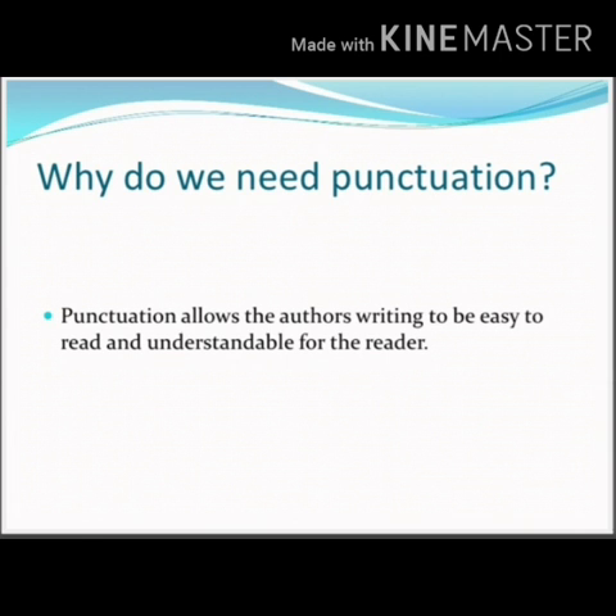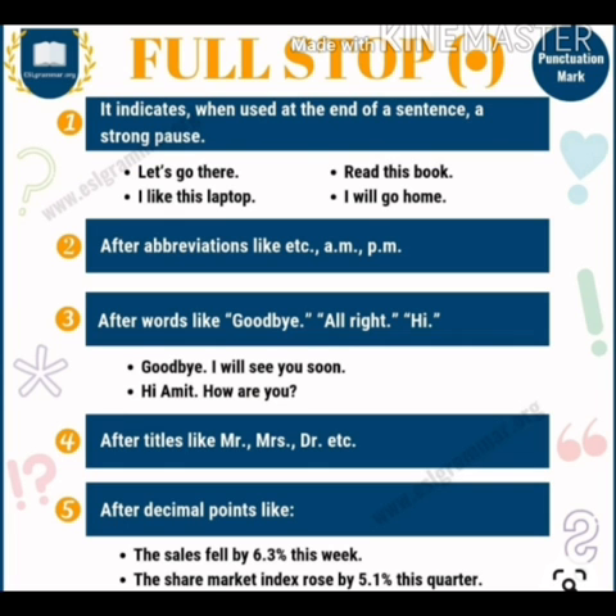First of all, we learn about the full stop. It indicates a strong pause when used at the end of a sentence. For example: 'Let's go there.' — we put a full stop after 'there.' Other examples: 'Read this book.' 'I like this laptop.' 'I will go home.'